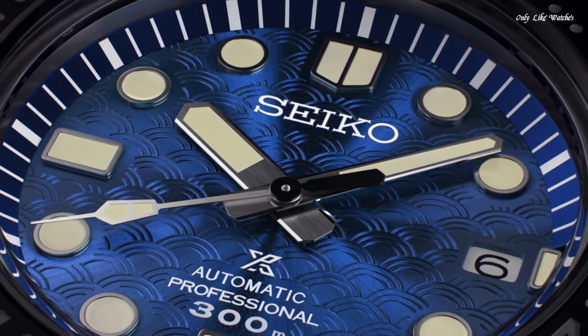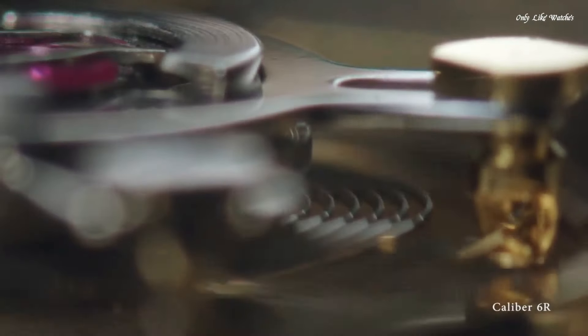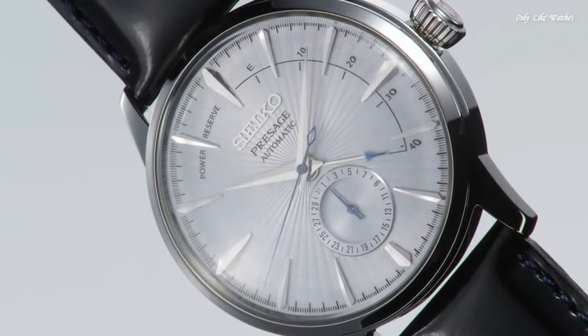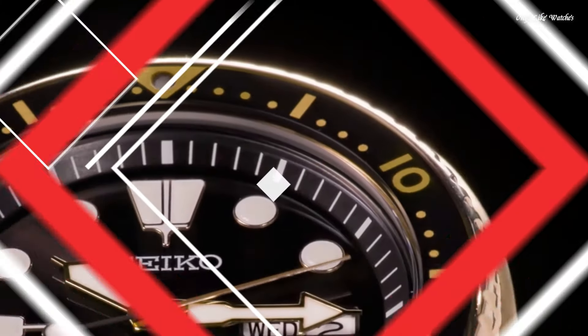Hello guys, today I will show you the best Seiko watches for men based on specifications. Please subscribe to my channel for more videos, and if you have any questions, please comment in the comment section.